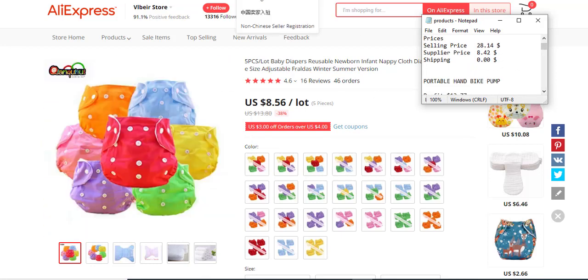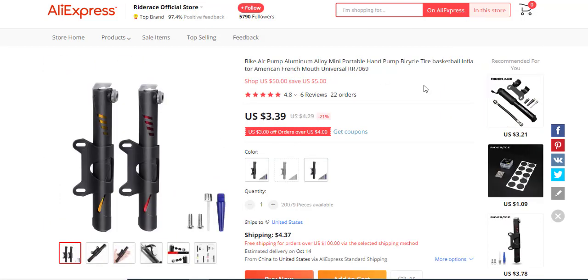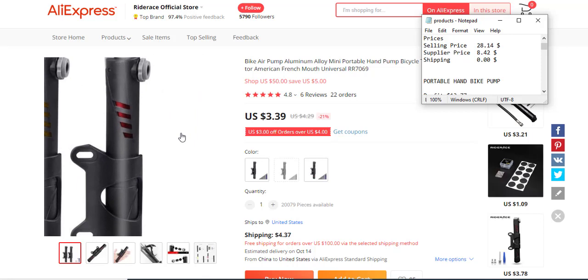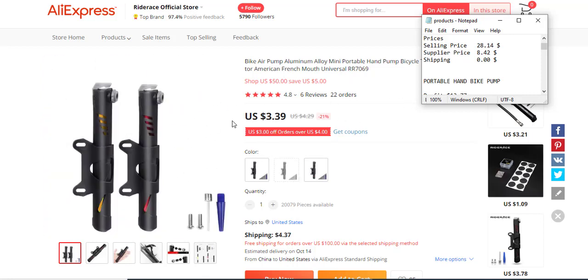The next product is a portable hand bike pump. Your target audience is bike owners. This product has six reviews at 4.8 stars and 22 orders, which is kind of low, but since it's narrowed down to a niche industry — bike owners — you can make quite a lot of sales from it.